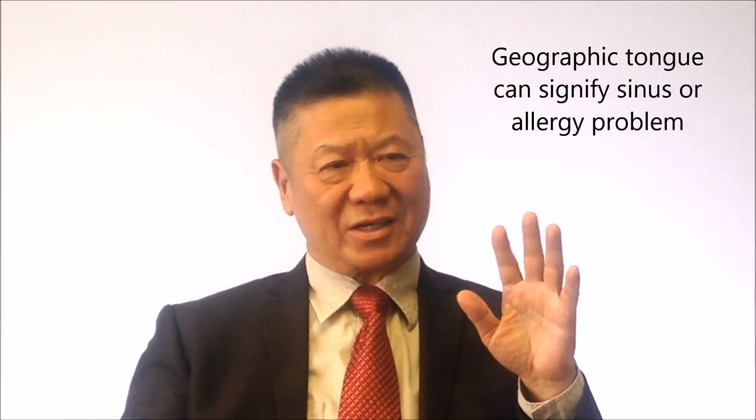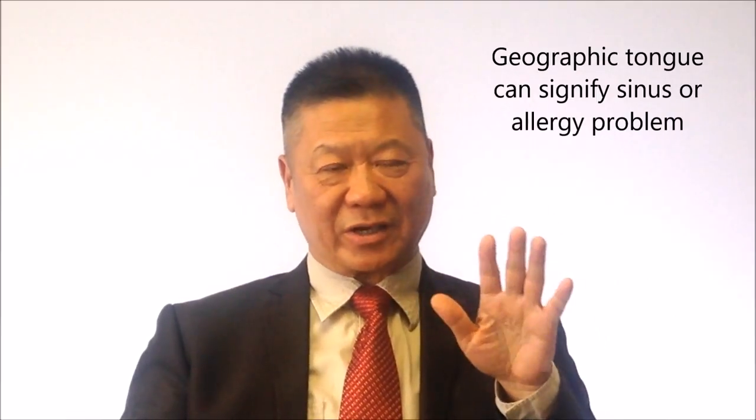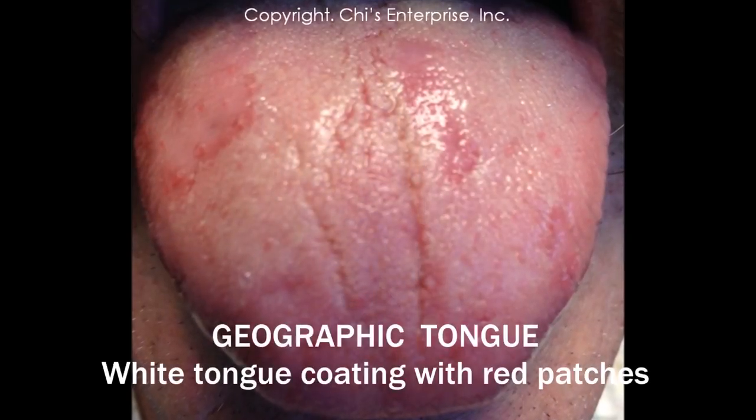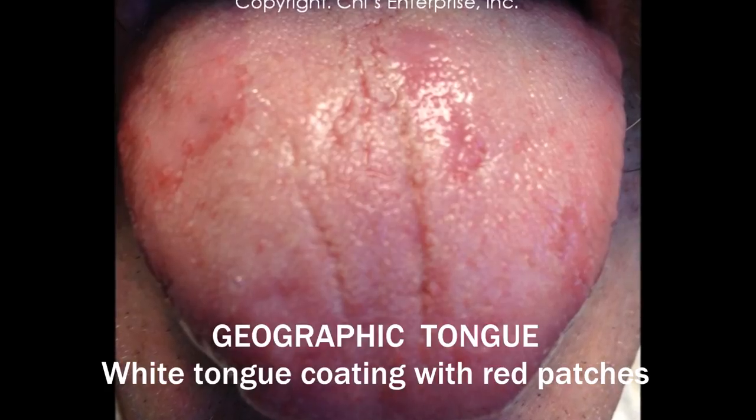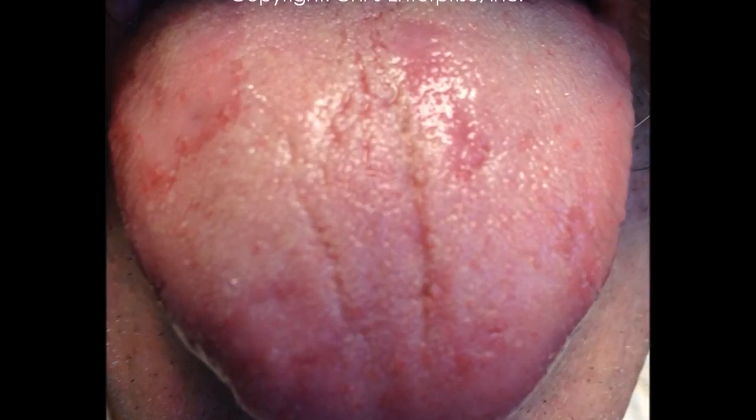Sometimes their sinus allergy is not so serious, but just because of the tongue — geography tongue — you know, some patches, white coating with red patches that I can see.